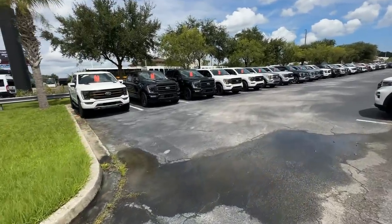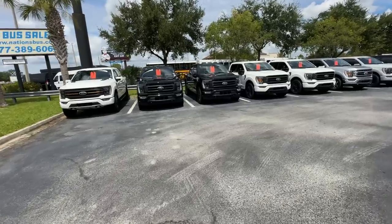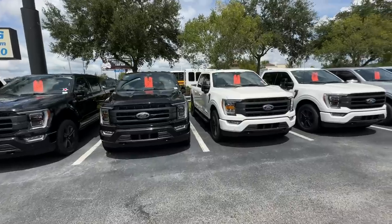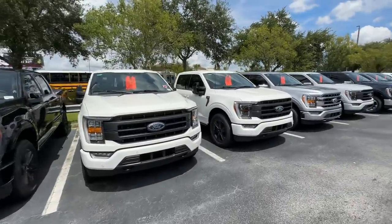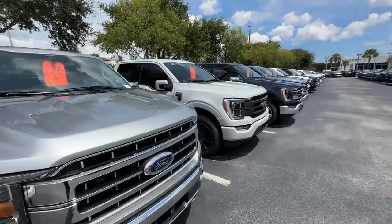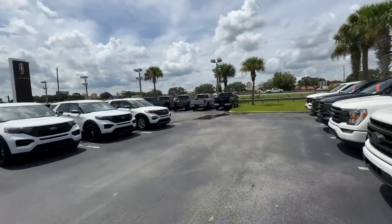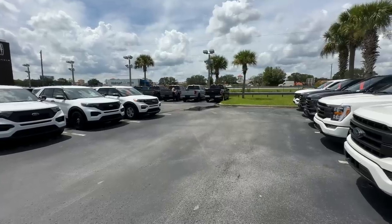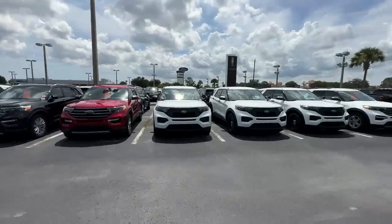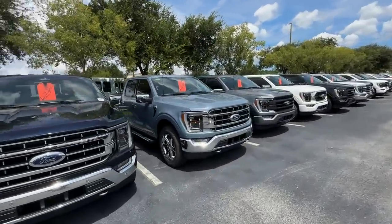So anyway, guys, these are the Ford trucks. They got them in stock. Too bad, so sad. And it was only like one or two XLTs. Tammy's really stuck on that one, isn't she? She likes it. Nice color right there — kind of a steel blue.